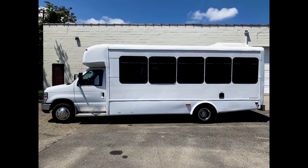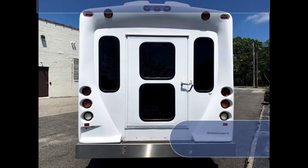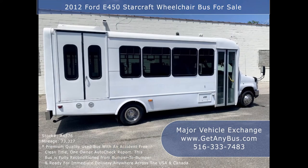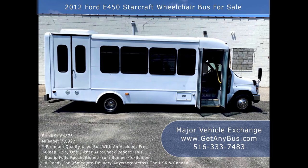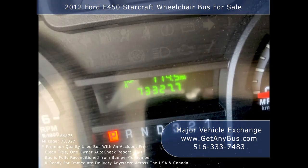This 20-passenger bus has numerous features including: an E450 Super Duty chassis with dual rear wheels, exterior auxiliary entry lighting, rear door, StarCraft coach body, tinted D-slider coach windows, Braun electronic wheelchair lift, electric passenger door, flat floor construction, anti-lock brakes, driver entrance step, and battery cut-off switch. It has 73,327 miles.